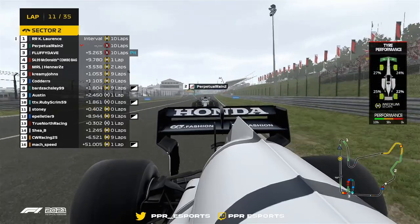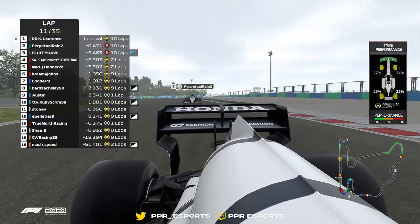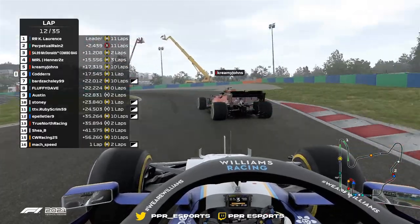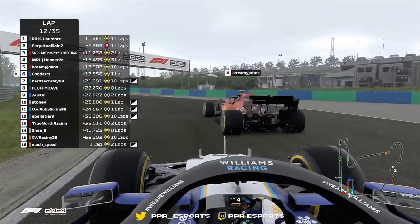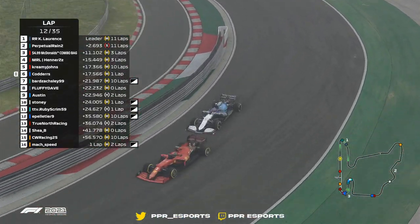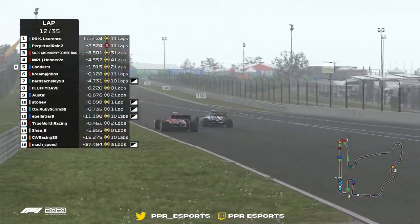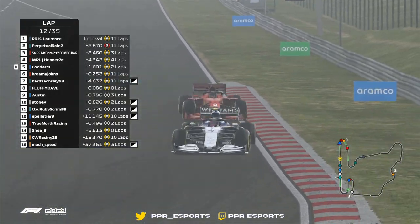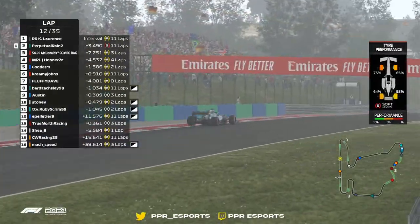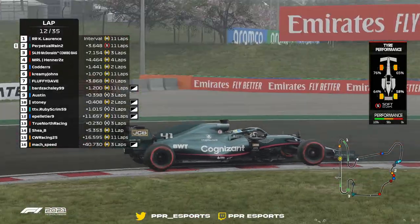Inside of Perpetual Rain down to turn number one, he's going to have that move done way before the braking zone, and that Alpha Tari of Cody Lawrence will be through for the lead of this race. He's going to be behind Cody Cotters, but he's got some fresh boots — and fresh boots means you have to do some overtakes. He's got much fresher tires and much fresher pace as well. 75% front left — the only man remaining on the soft tires? That's called risking it for the biscuit.